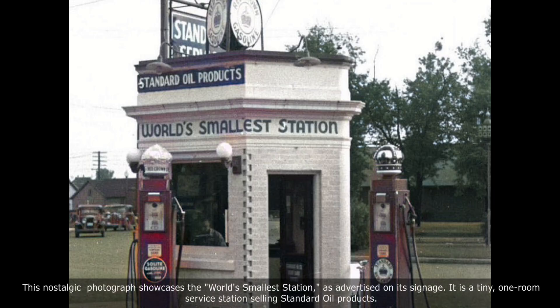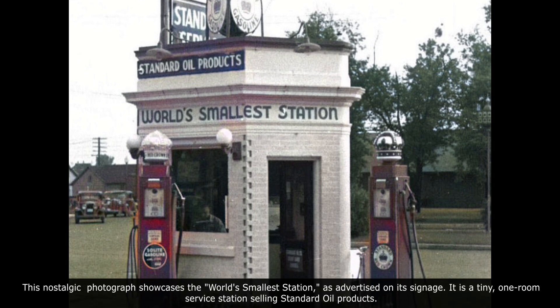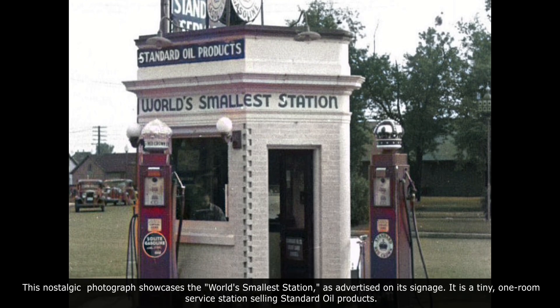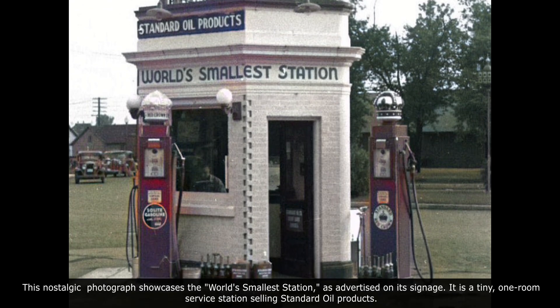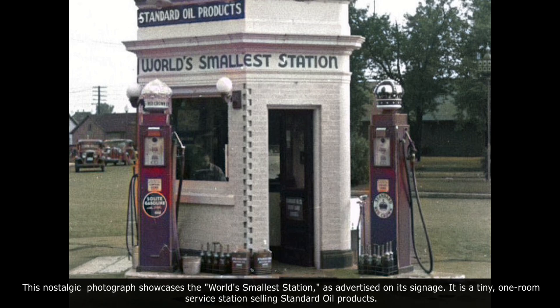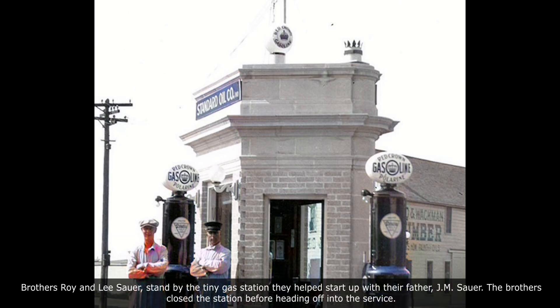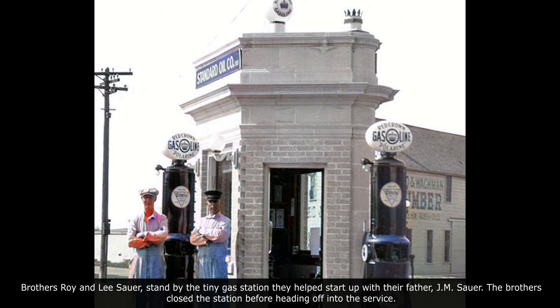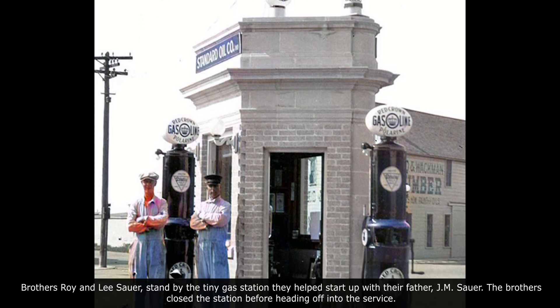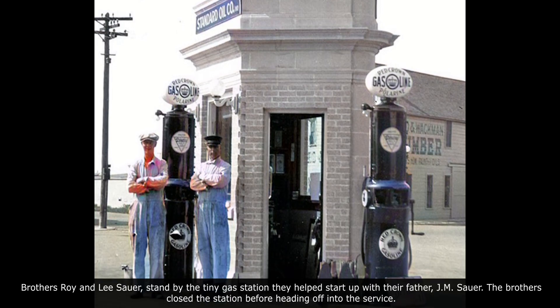This nostalgic photograph showcases the world's smallest station, as advertised on its signage. It is a tiny one-room service station selling Standard Oil products. Brothers Roy and Lee Sawyer stand by the tiny gas station, which they helped start up with their father, G.M. Sawyer. The brothers closed the station before heading off into the service.